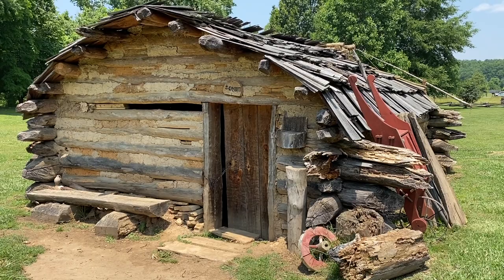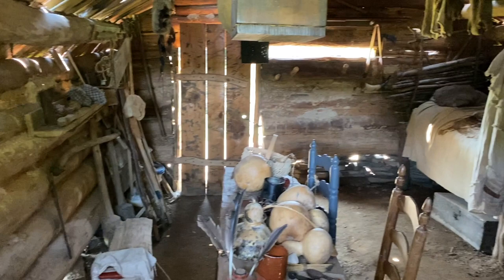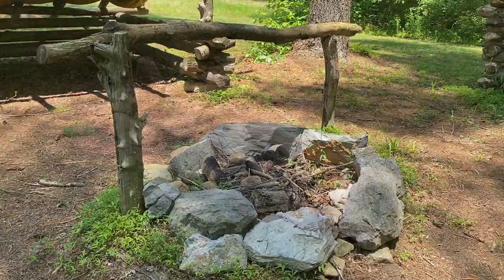No one knows exactly what the Crocketts' original cabin looked like, but here we see a replica of the typical Native American or European architecture. Also on the property is a recreation of a campsite that an explorer or land speculator would have stayed in on an expedition into the new frontier.